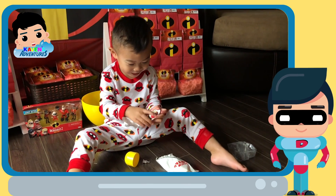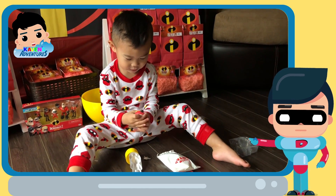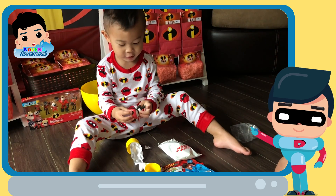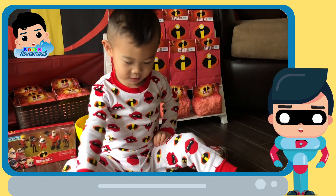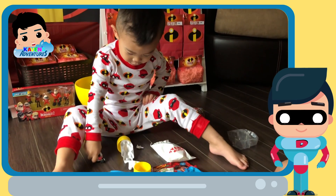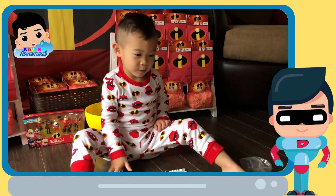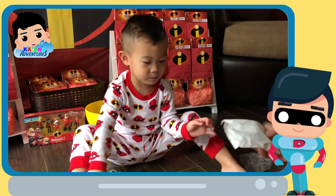Let's open up the mystery squishy next. Combo panda? Kevin, it's your favorite. The combo panda squishy is ultra rare. You are so lucky. Kevin, show the kids your combo panda. And what does combo panda always say? What's next? What's this one? You want to open this one? No.